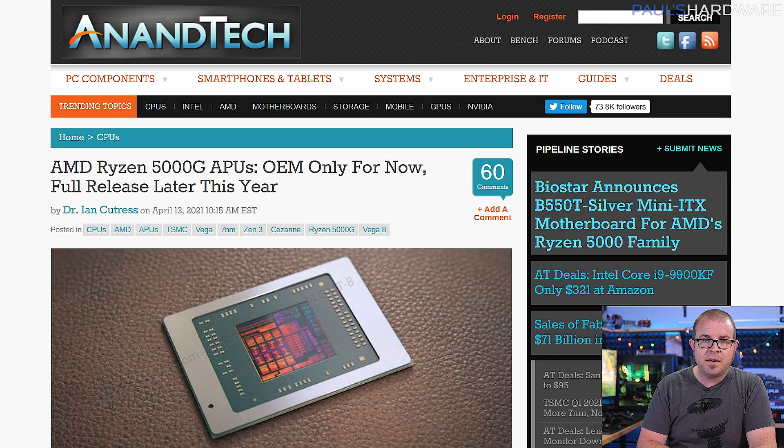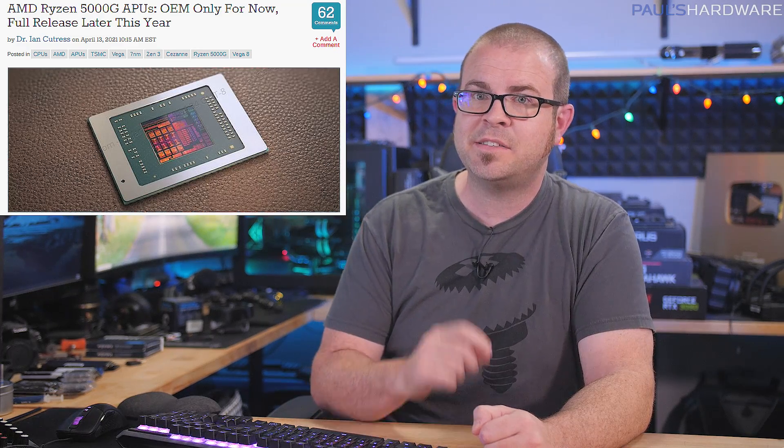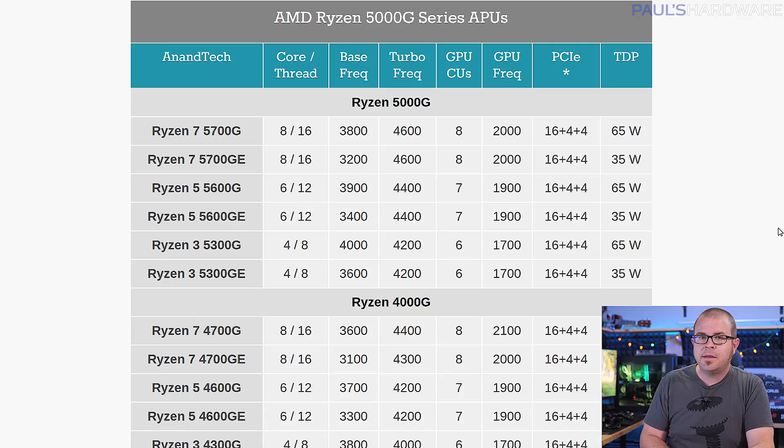AMD also gave gaming GPU-less PC enthusiasts a brief glimmer of hope this week as they announced the Ryzen 5000G lineup of CPUs, or APUs if you want to use AMD's now abandoned verbiage for a CPU with an integrated GPU. There are 4-core, 6-core, and 8-core chips with either a 65-watt or 35-watt TDP.